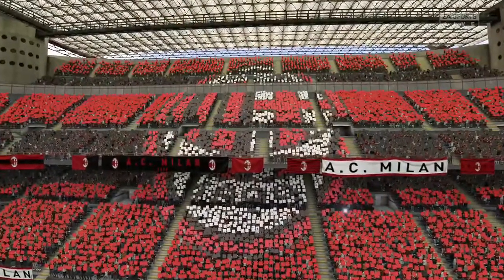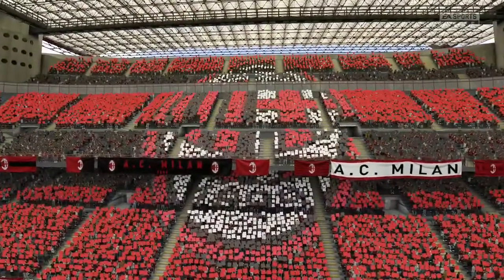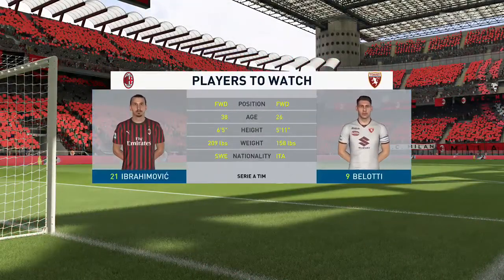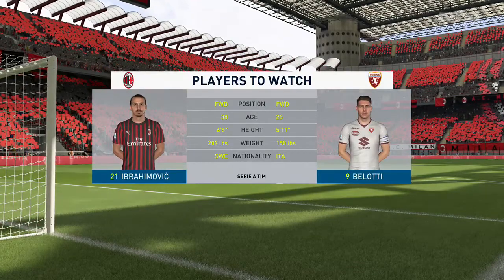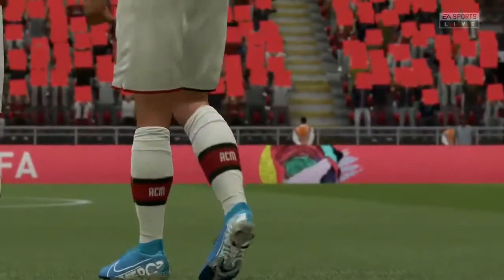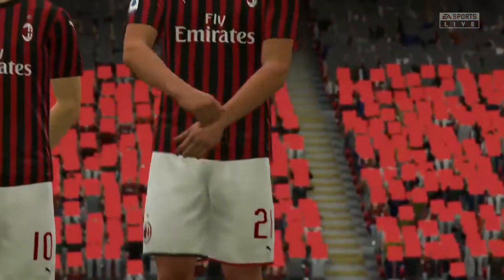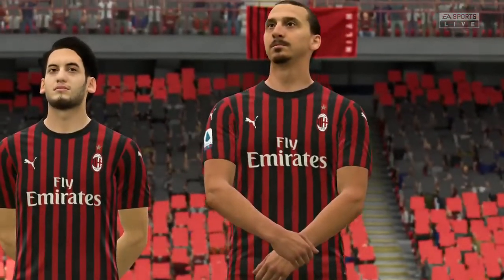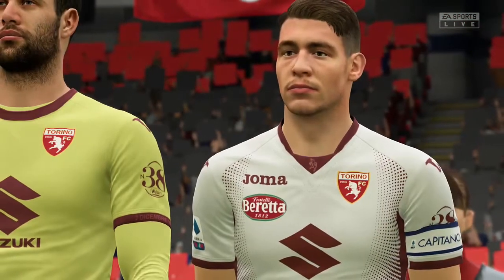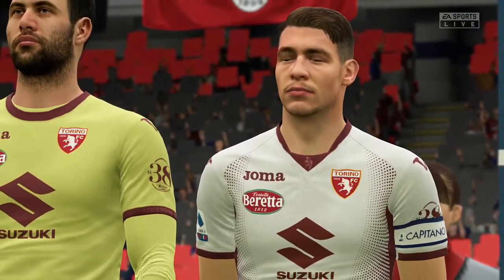We've got a couple of teams here whose strengths are attacking, no doubt about it. So I'm sure they'll be going at each other very quickly. A couple of exceptional talents in a really good game that we might be focusing on. I think both of these players should come into this match with their confidence brimming, because they really have played well. They've led from the front.